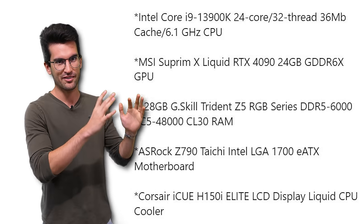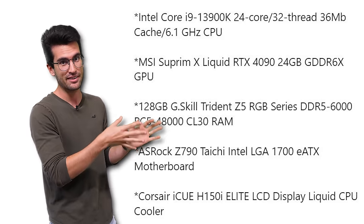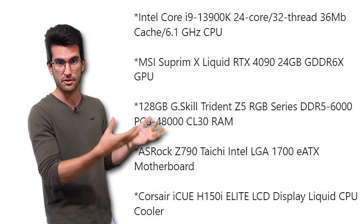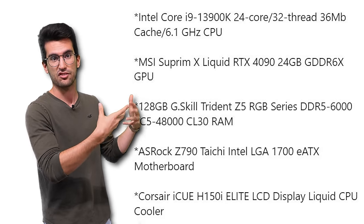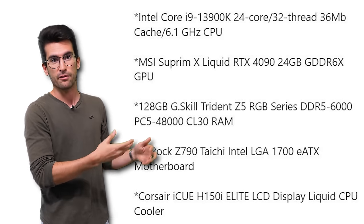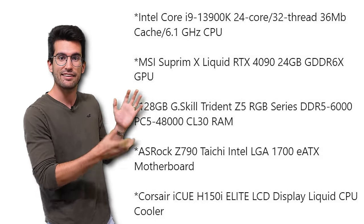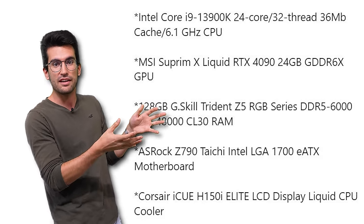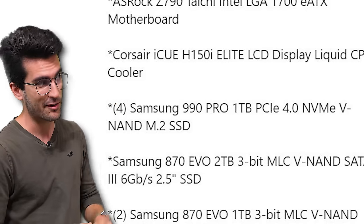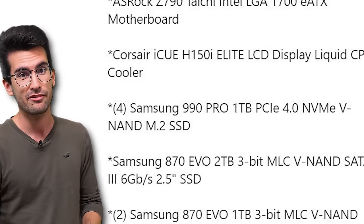Now we move on to the specs. Intel Core i9-13900K — that's a 24-core, 32-thread, 36 megabytes of cache CPU. He's got an RTX 4090 MSI Supreme in here. He's got 128 gigs of Trident Z5 RGB DDR5 at 6000 megahertz. He has an ASRock Taichi Intel LGA1700 ATX motherboard. He has a Corsair iCUE H150i Elite LCD cooler. And he's got four — count them — four Samsung 990 Pro 1TB Gen 4 NVMe SSDs.